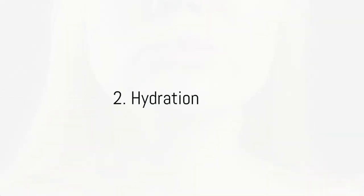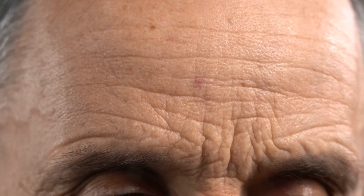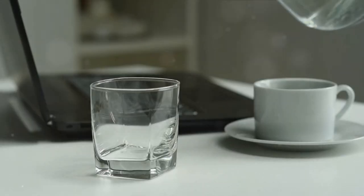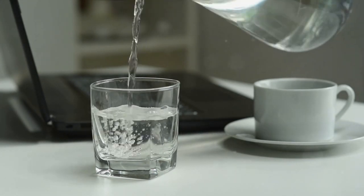Secondly, stay hydrated. Dehydration can lead to your skin becoming dry and pale, making dark circles more noticeable. Studies have shown that water is crucial for maintaining skin health and elasticity. When the body lacks water, it directs hydration to vital organs, leaving the skin — especially under your eyes — prone to dryness and wrinkles, which can accentuate those dark circles. So the next time you reach for a coffee, consider swapping it for a glass of water. Your skin needs water too, so drink up.